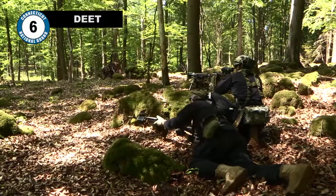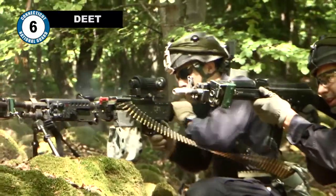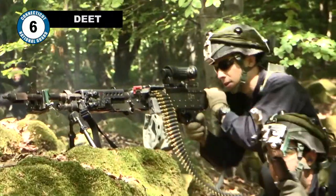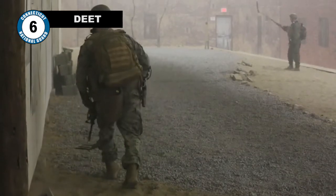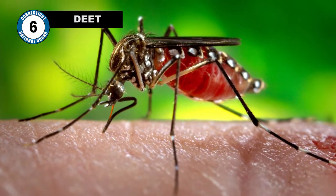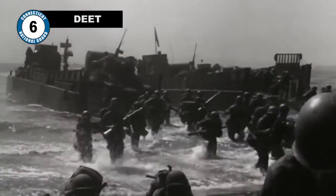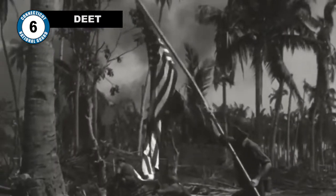Number 6: DEET. The military constantly trains to combat dangers on the battlefield. We often think of these dangers as being enemy combatants or hazards such as mines, tripwires, or IEDs. But some of the most common threats to service members come from the world around them. During World War II, the US Army fought in the jungles of the Pacific, where one of the biggest threats was disease spread by insects.